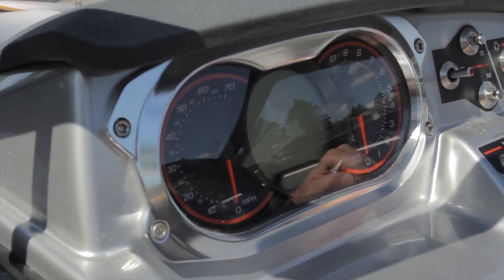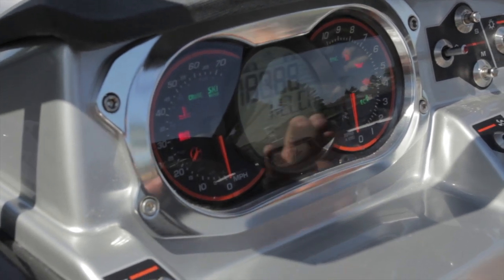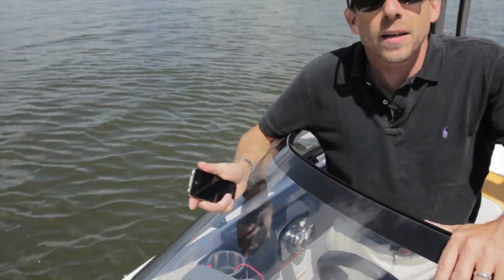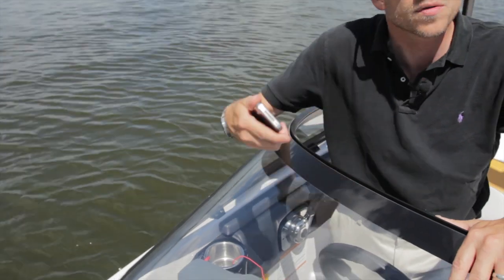Drive-by-wire, GPS speeds, modes, control — it will give you information about the engines, about the speed and RPM. We are designing the new Scarab lineup with state-of-the-art technology, the most modern technology you could find, from the engines to the dash to the windshield.